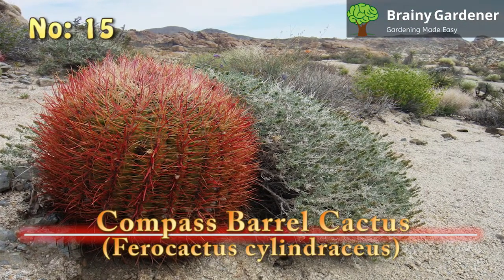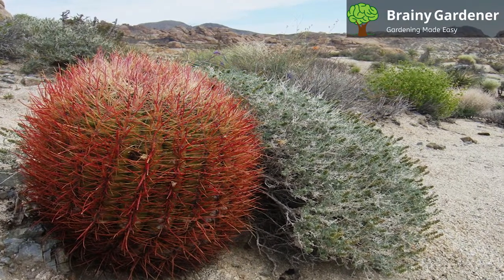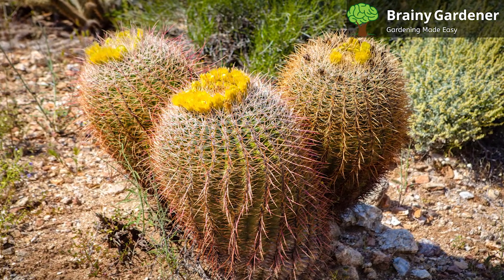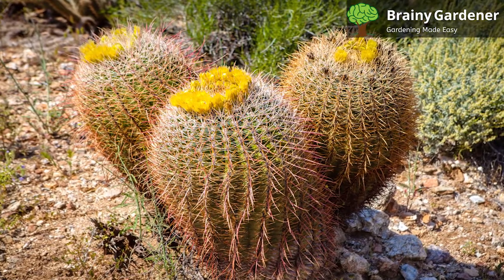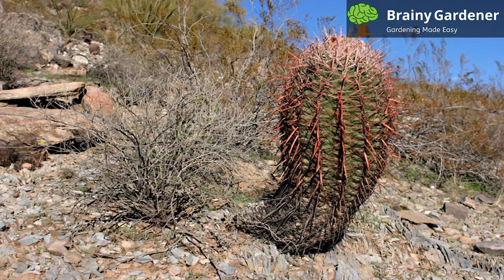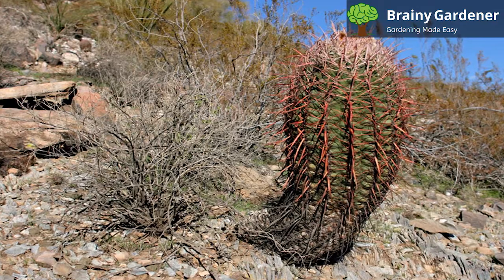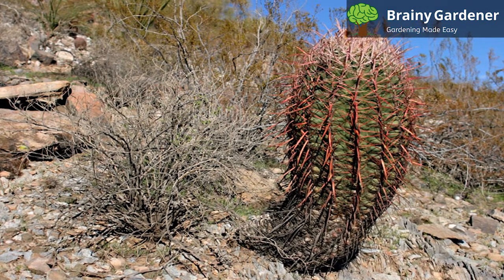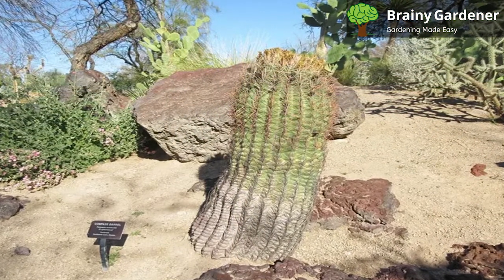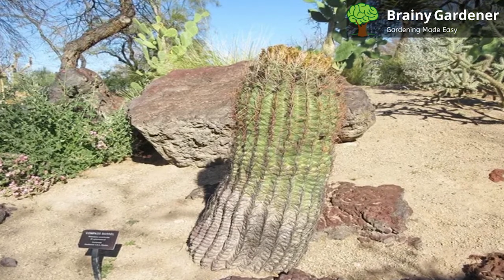Number 15: Compass Barrel Cactus, Ferocactus cylindraceus. The compass barrel cactus is a cactus native to the southwestern United States and Mexico. As its name suggests, it's shaped like a barrel and can grow up to six feet tall. The plant is covered in spines that vary in color from yellow to red. They can grow to be about three inches long, and they're quite sharp, so handle with care. Interestingly, as it ages, it always leans south. Each specimen, in the wild or in cultivation, has a south-leaning trunk. This earned the plant its name as the compass barrel cactus.